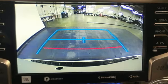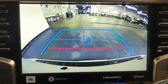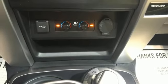Streaming audio, trailer hitch receiver, selective service internet access, and V6 engine.